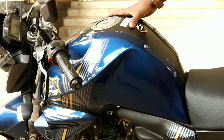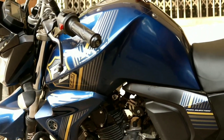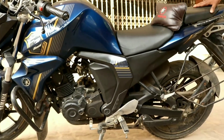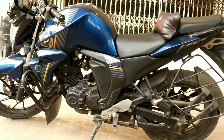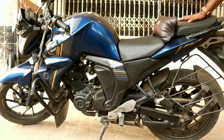The company claims a mileage of 65 km per litre. In the city it gives around 38 km, and on the highway 32 km. The width of the bike is 235 mm, and the height is 660 mm, with an overall height of 1,500 mm.